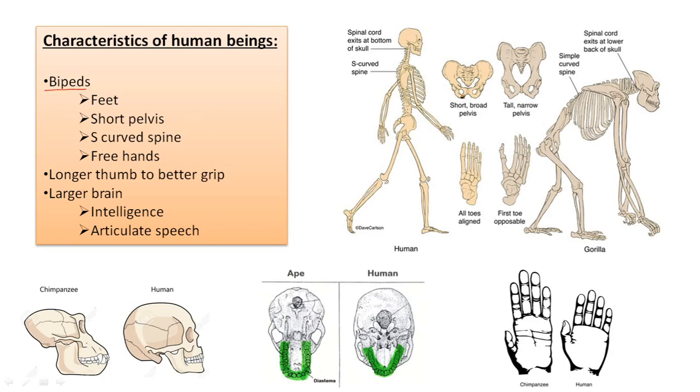To have this characteristic, some transformations in our body are necessary. For example, our feet — we don't have hands on our legs, we have feet. Also, our pelvis is shorter than in apes. Our spine has a curve like an S, which is very different from the C-shaped spine of apes like gorillas and chimpanzees. And as we are bipeds, our hands are free to grab things and use them.